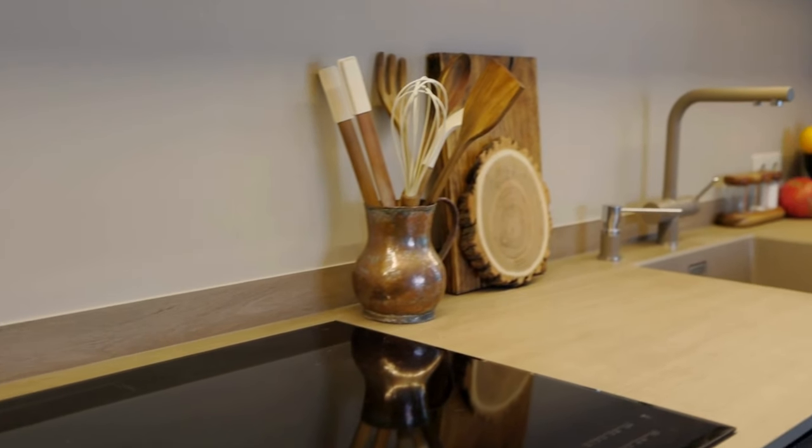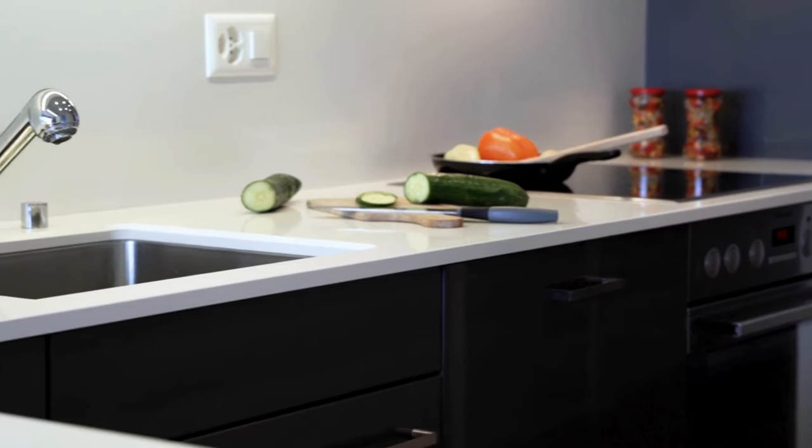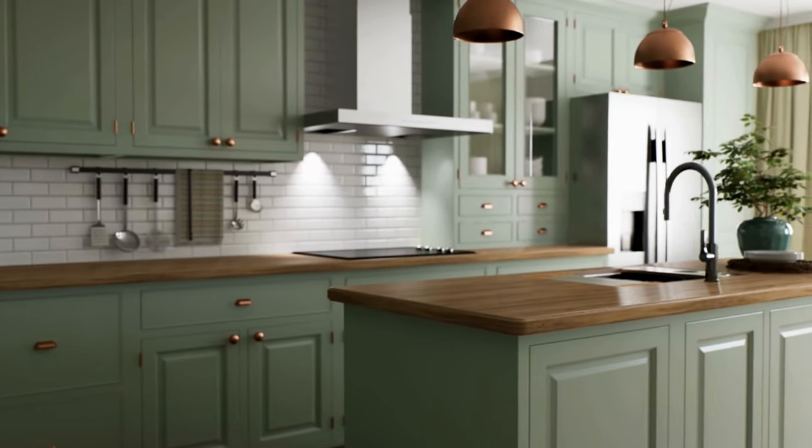Clear surfaces are key to a minimalist home. Keep countertops, tables, and other flat surfaces free of clutter. It instantly makes your home look more organized, spacious, and clean.